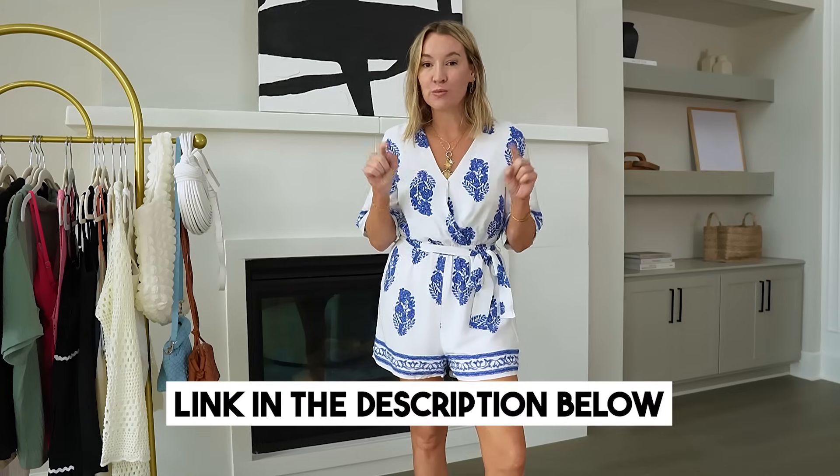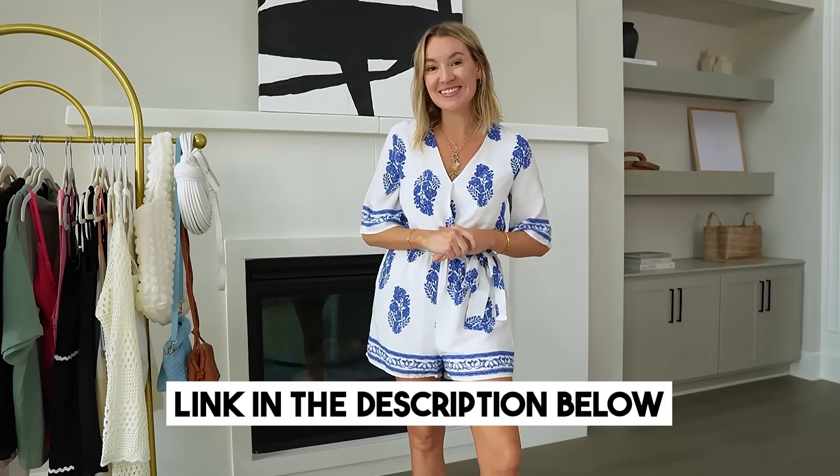Hi guys, welcome back to my channel. I have one of the best Amazon spring fashion hauls for you today. I have so many things to actually try on, so make sure you watch the whole video. Stay around till the end — I will have everything linked for you right down below in the video description box. Let's jump on in.